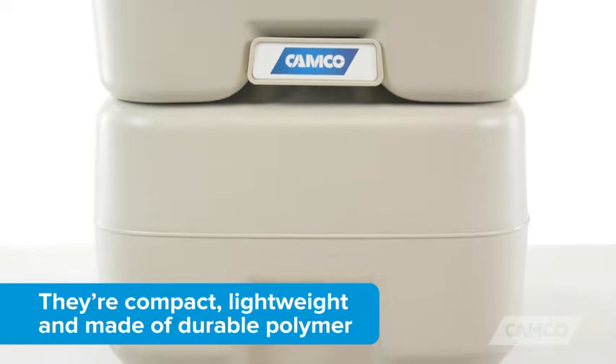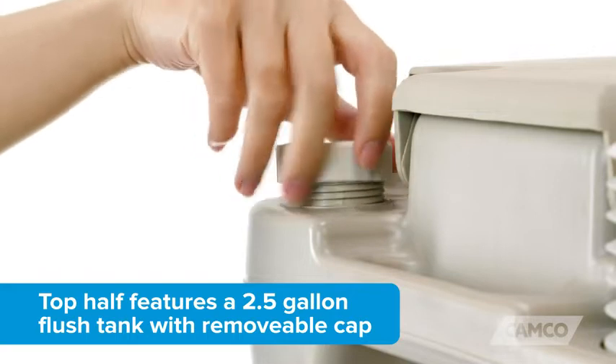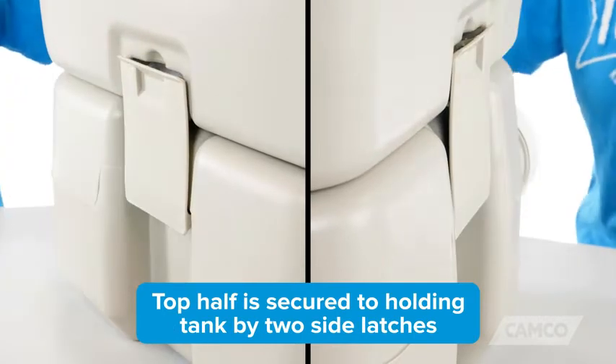They're compact, lightweight, and constructed of durable polymer. The top half features a two and a half gallon flush tank with a removable cap and easy to use bellows type flush. It's secured to the holding tank by two side latches.